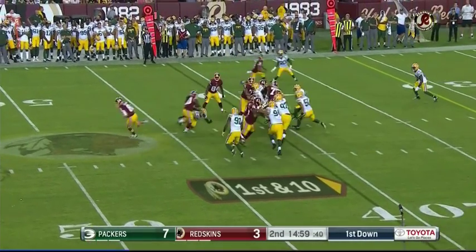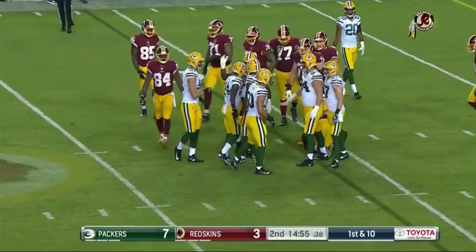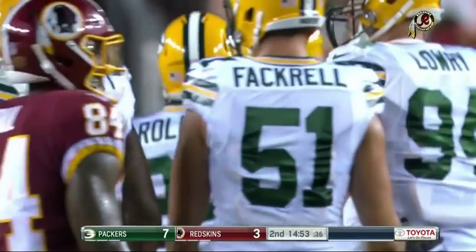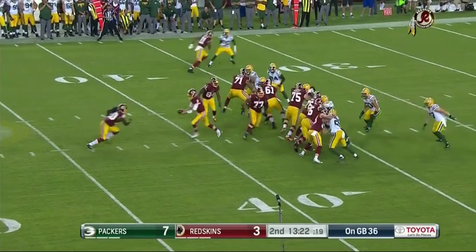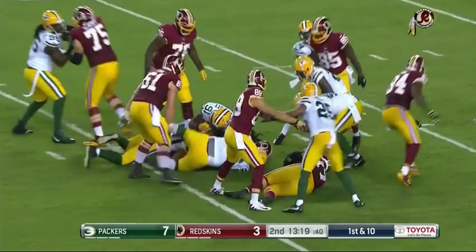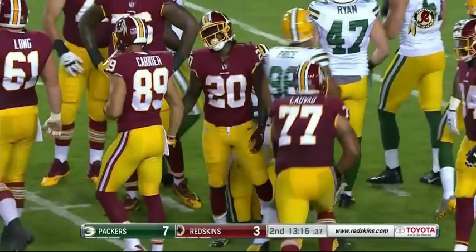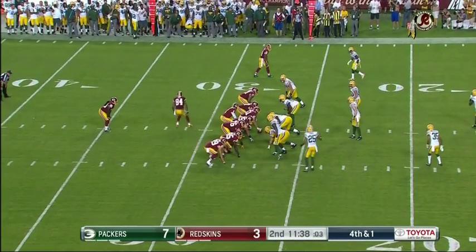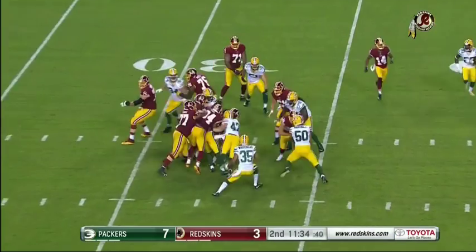Kelly gets tripped up by Quentin Rollins. First and 10 from the 36-yard line, this is Kelly — and it's three yards down to Green Bay. Miles Paul shifts it to the backfield, fourth down and one — it is Kelly.